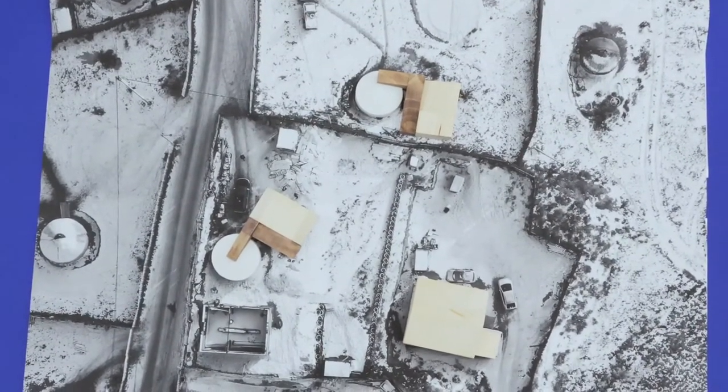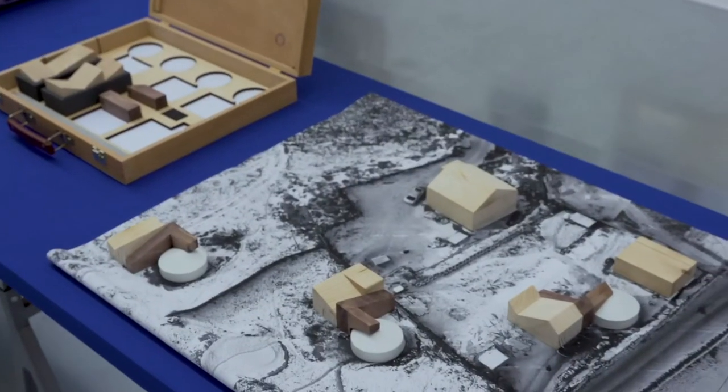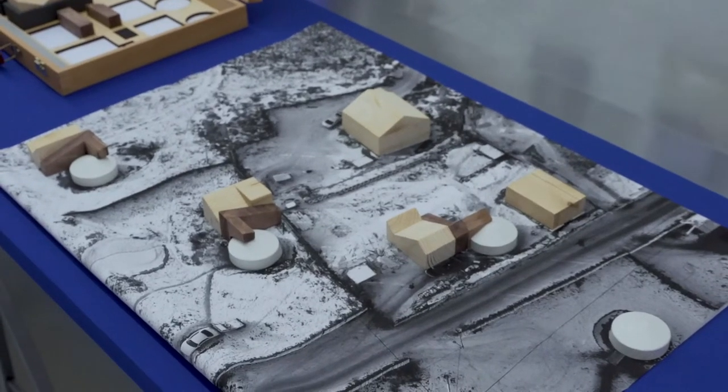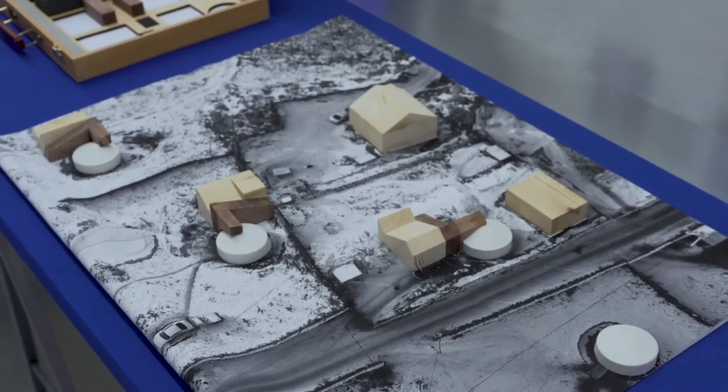This portable model is an instrument for parties, neighbours, community leaders, architects, and banks to discuss scenarios for incremental and sustainable growth.